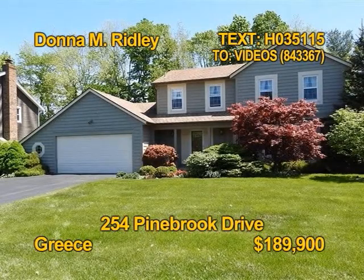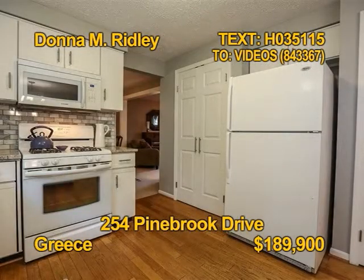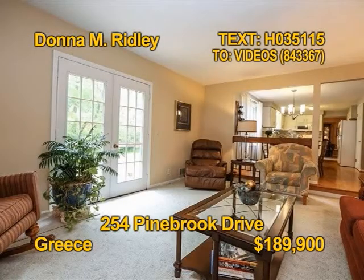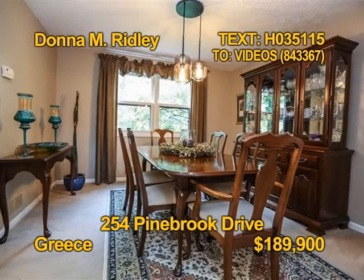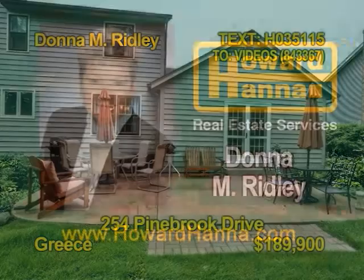How about a charming colonial in Greece? You'll find three bedrooms and two and a half baths here. The bright white kitchen includes appliances. A spacious family room has French doors that lead to a large patio area. The first floor also includes a formal dining room, living room and laundry. Contact Donna M. Ridley today.